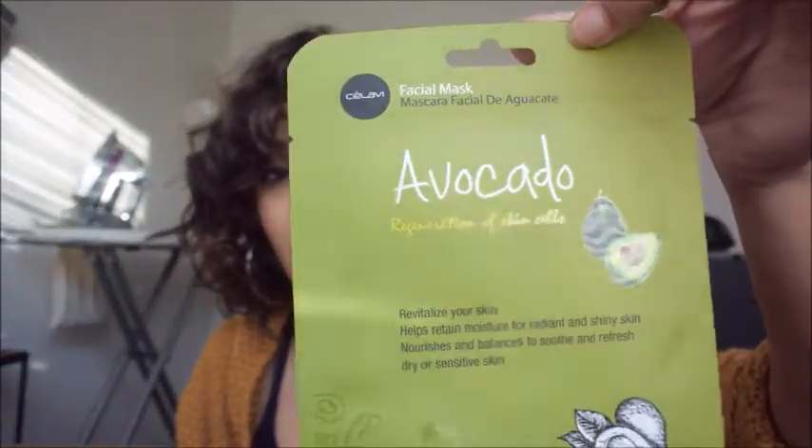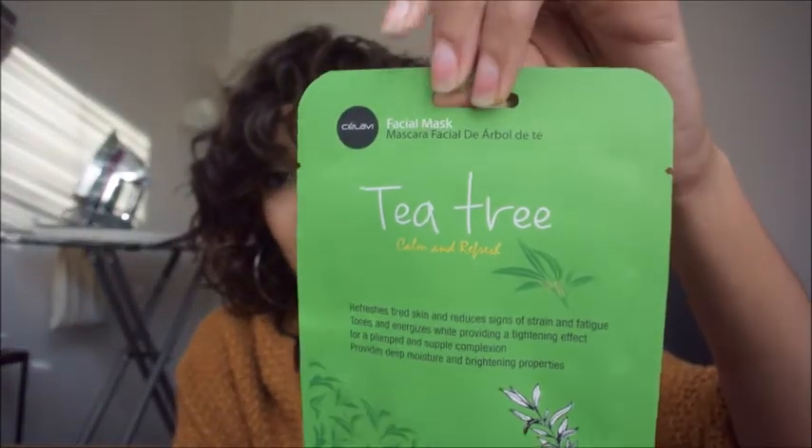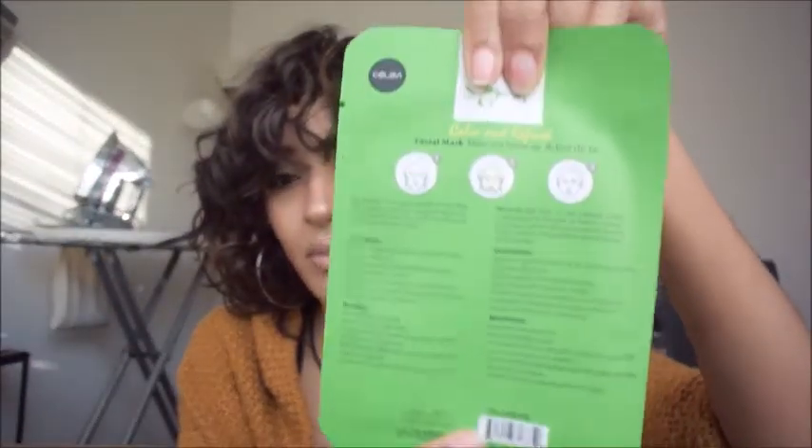Next I picked up some facial masks — I live for a face mask. I got the avocado one, which is a sheet mask you lay on your face. I usually save overripe avocados at home for face masks. I also got a tea tree sheet mask. I'm really excited to use these tonight when I get home.